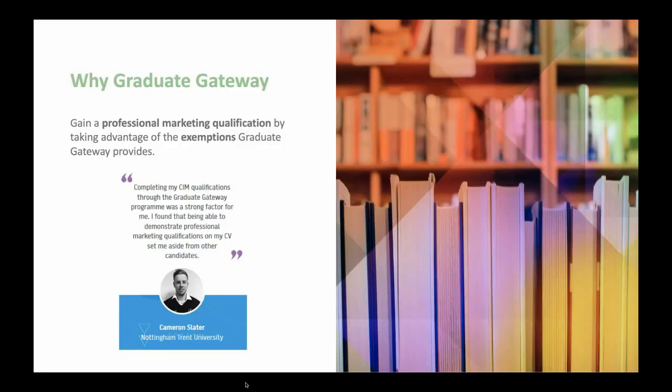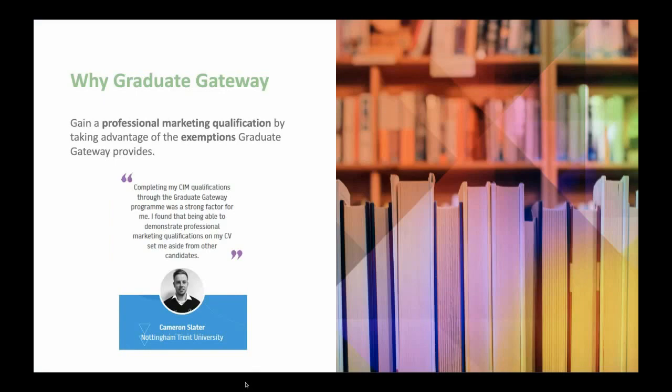For the uninitiated, the CIIM Graduate Gateway program enables students to gain a professional marketing qualification by taking advantage of the exemptions Graduate Gateway provides. If you're a student, you can sign up to receive the Graduate Gateway newsletter. Each edition will provide content designed to support your studies and actively manage your professional development, keeping you up to date with the latest trends, innovations, and concepts in the marketing industry. We'll send you a link and QR code to the sign-up page after today's event.